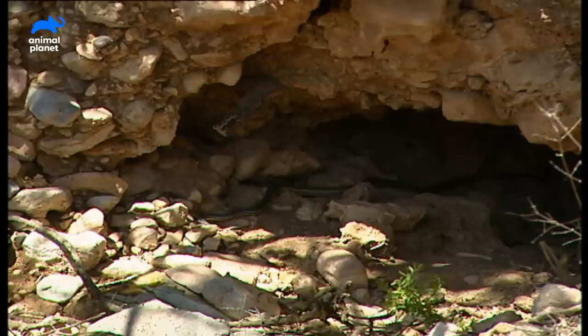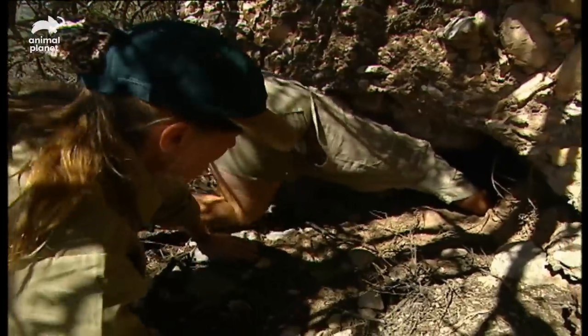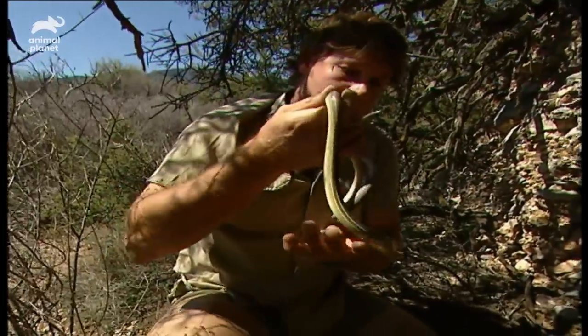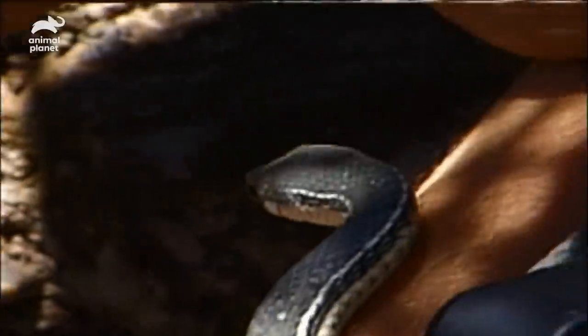Whipsnake! It's a Sonoran Whip, sitting in the mouth of the cave. Look. The scales are rough. Have a look at this beautiful, absolutely beautiful animal. Glorious. It's just coming out trying to get the first bit of sun.